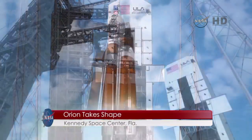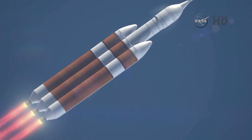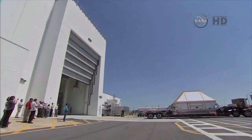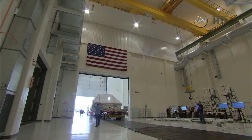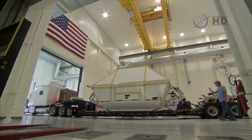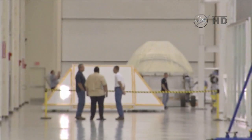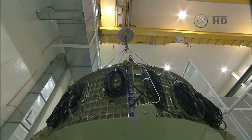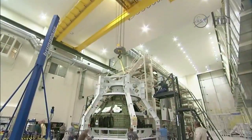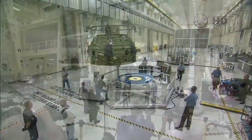Preparing the Orion Crew Module for its first flight test in December actually began a few years ago. The crew module for Orion's flight test arrived at Kennedy Space Center in Florida in June 2012 and was transported to the Neil Armstrong Operations and Checkout Building High Bay for manufacturing, processing, and pre-flight testing. During the next two years, Orion prime contractor Lockheed Martin and NASA engineers and technicians built up the crew module from a green shell to a fully functional spacecraft.